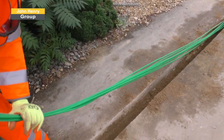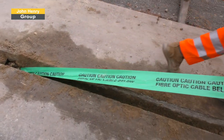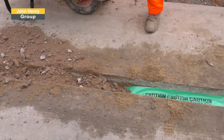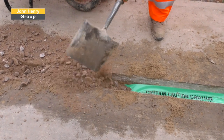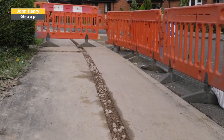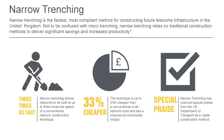Our narrow trenching technique is up to twice the speed of a conventional network build offered by competitors, and relies on bespoke equipment and expertise to deliver a fully roadworks compliant solution, which has received endorsement from the Department of Transport and significant praise from the national press. Not to be confused with micro trenching, narrow trenching is also less impactful on the environment and the community in which we are building, due to the speed of construction which we can achieve.